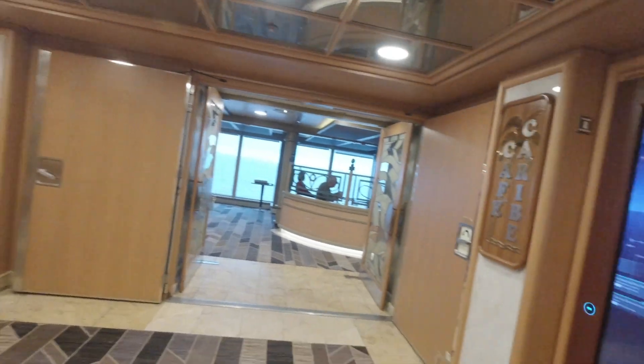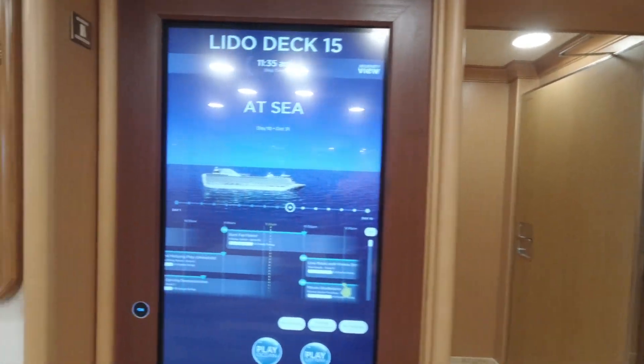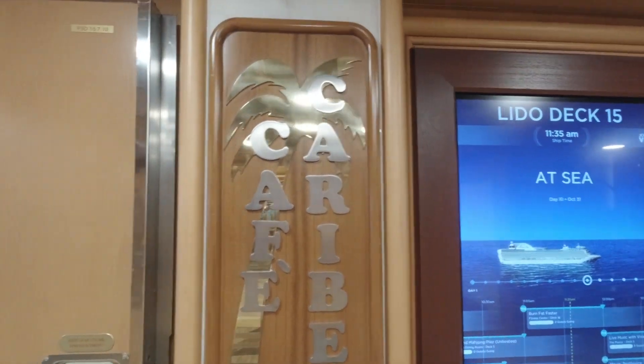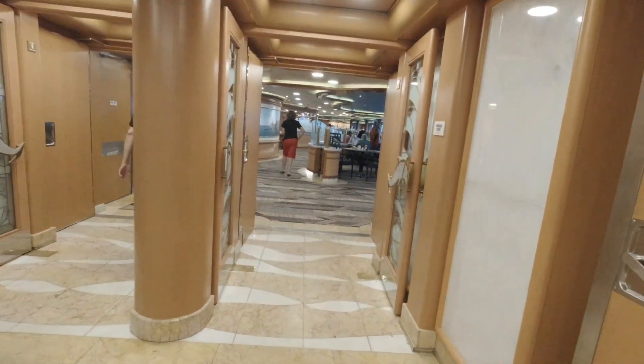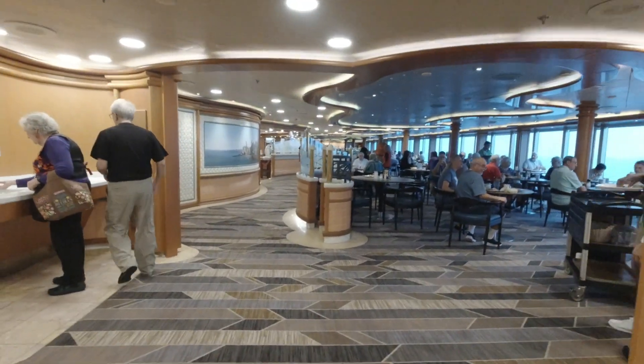We are at the aft of the ship and we're going to go take a look around. On the starboard side we've got the women's bathroom and we've got Cafe Capri, which we'll talk about in a separate video. We also have the buffet, which we'll take a look at — we're going to walk right through the buffet on the starboard side.